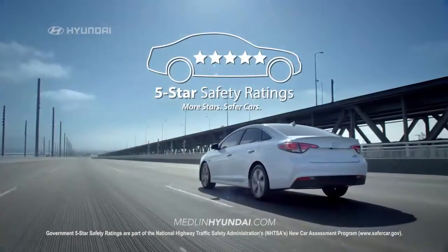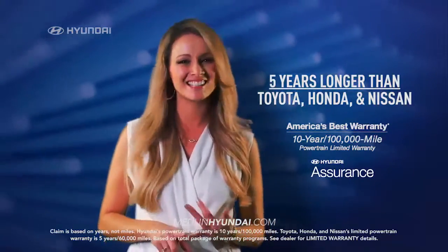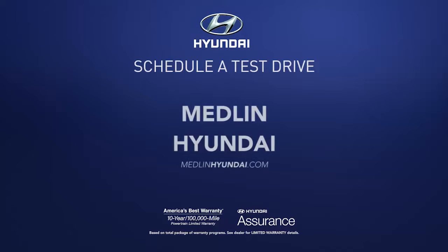It also earned a 5-star safety rating. Plus, Sonata's warranty is 5 years longer than Toyota, Honda, and Nissan. So schedule a test drive of your very own at Medlin Hyundai today.